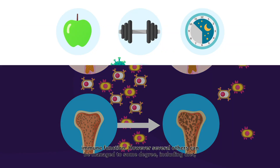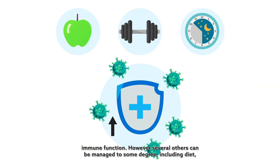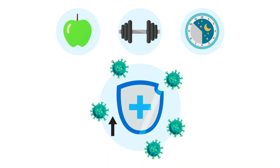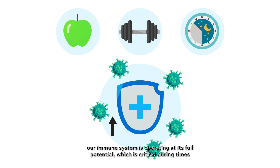However, several others can be managed to some degree, including diet, exercise and sleep. Getting a handle over these factors is the best way to ensure that our immune system is operating at its full potential, which is critical during times of illness.